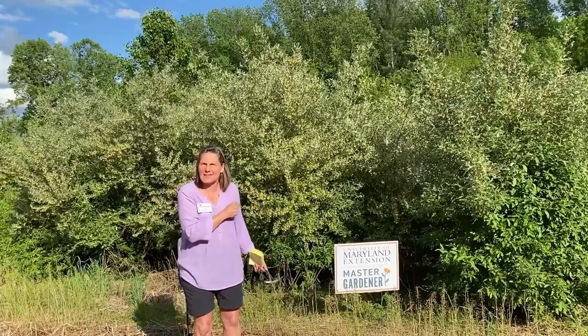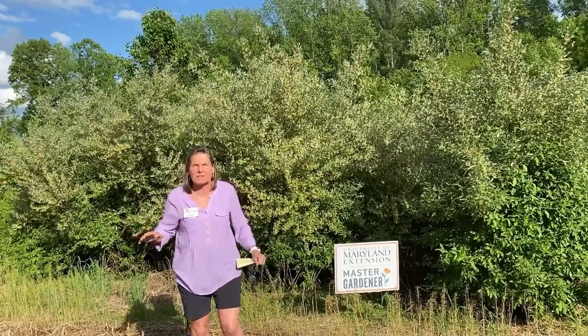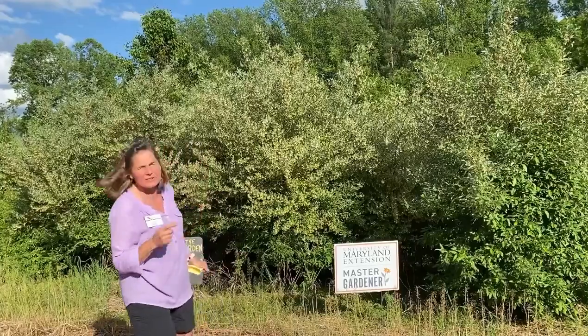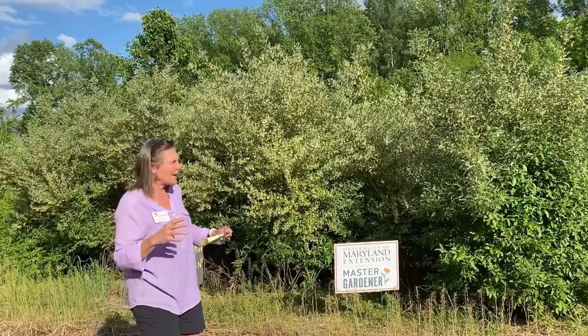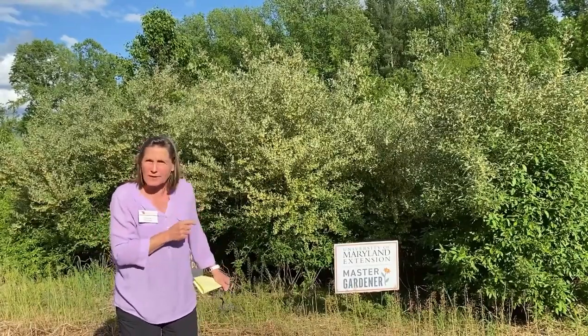But in fact this Elaeagnus is invasive in Maryland, and many of the Elaeagnus species are invasive throughout the United States and through Canada. This is Elaeagnus angustifolia and Elaeagnus umbellata — there are different Elaeagnuses. The common name is autumn olive because the foliage looks very similar to an olive.